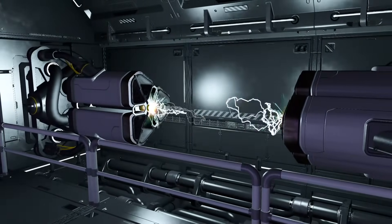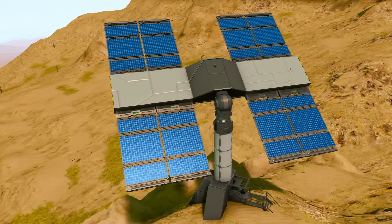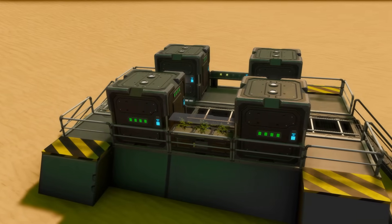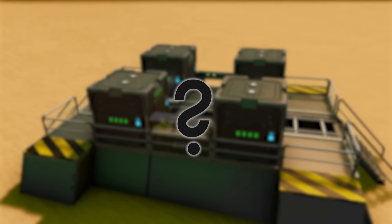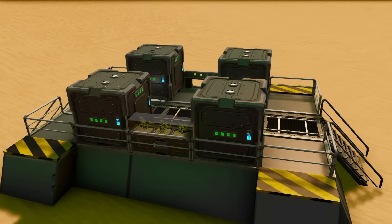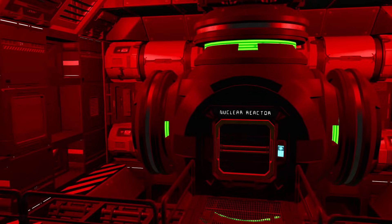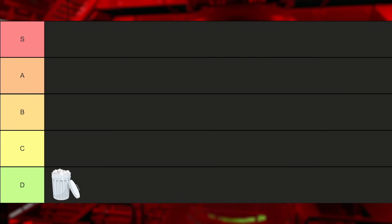In Space Engineers there are many different ways of producing power: wind turbines, solar panels, hydrogen engines, reactors, and batteries. But throughout the years people have asked which one is better than the other, and which one is the king over them all. I'm Alice and today we will be taking a look at all the power generation methods in Space Engineers, as well as rank them from worst to best.